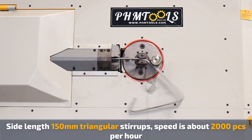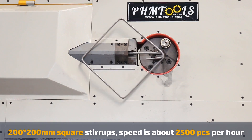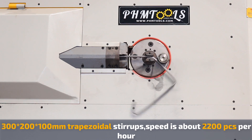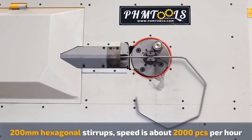Triangle: 2500 pieces per hour. Square: 2500 pieces per hour. Trapezoid: 2200 pieces per hour. Hexagon: 200 pieces per hour.